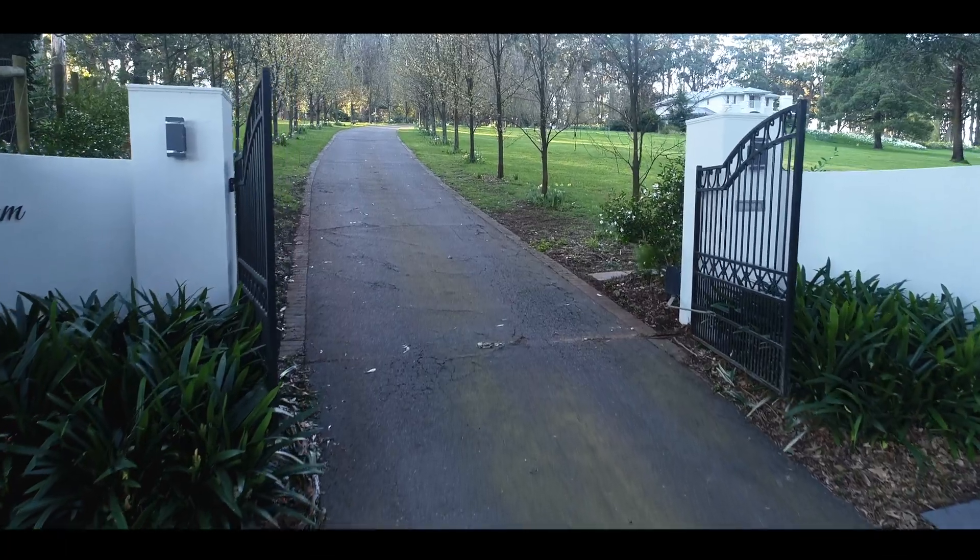Hi, Glenn Gardner, Director of Fletcher's Yarra Ranges, and welcome to Wickham Estate here on the esteemed One Tree Hill Road in the ever-popular Fernick Creek. This property has captured a magical mix of luxury and livability.